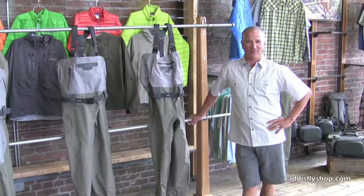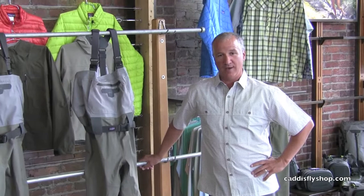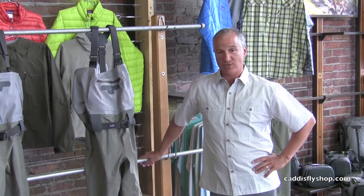Hi everyone, John Kovach here, the Patagonia Fishing Rep for the Pacific Northwest. We're here in Seattle at the Patagonia Showroom. Chris came all the way up from Eugene from the Cattle Supply to highlight some of the new Patagonia fishing products for 2013.